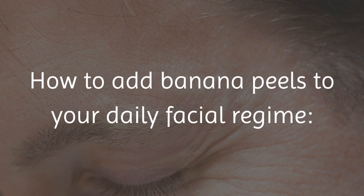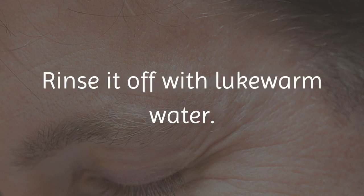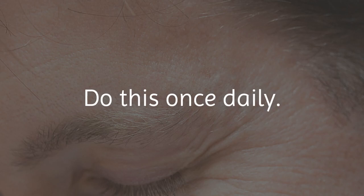How to add banana peels to your daily facial regime: Rub the inside of a banana peel over your face and let it sit for 20 to 30 minutes. Rinse it off with lukewarm water. Do this once daily.